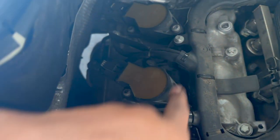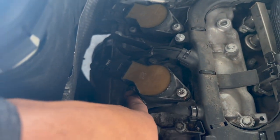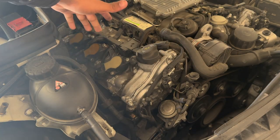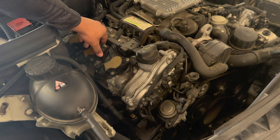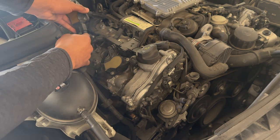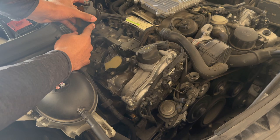With the clip out, take your Torx bit and unscrew the two bolts right here. With the bolts loose, you can pull the ignition coil directly out of the engine. Next, unplug the wiring plug from the ignition coil.